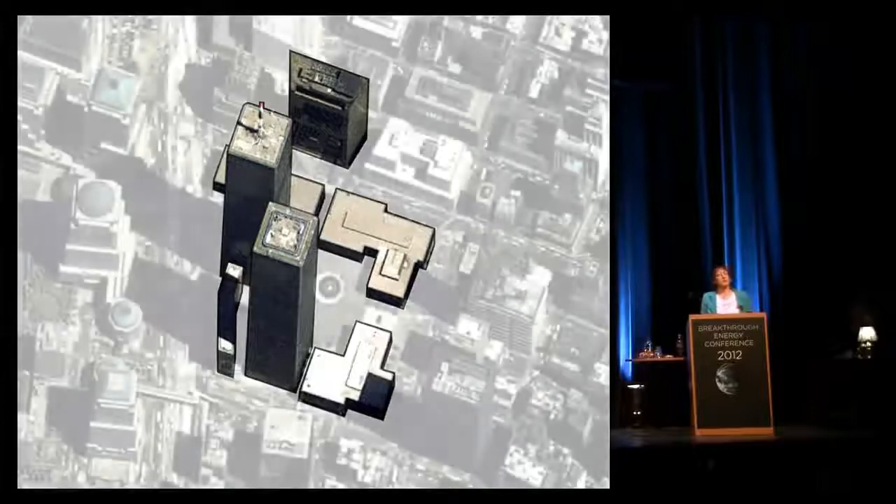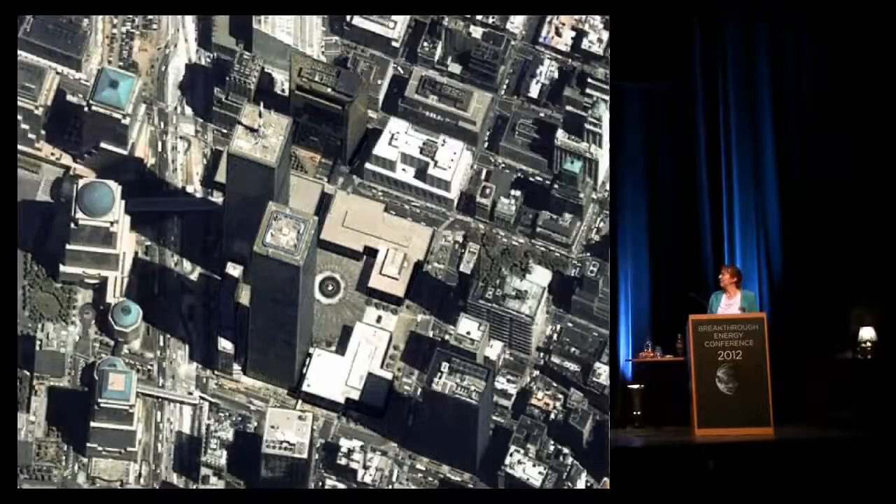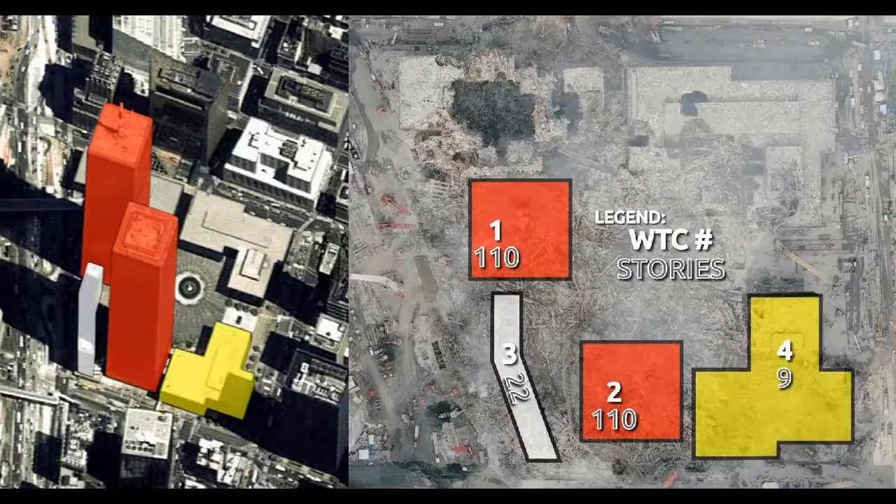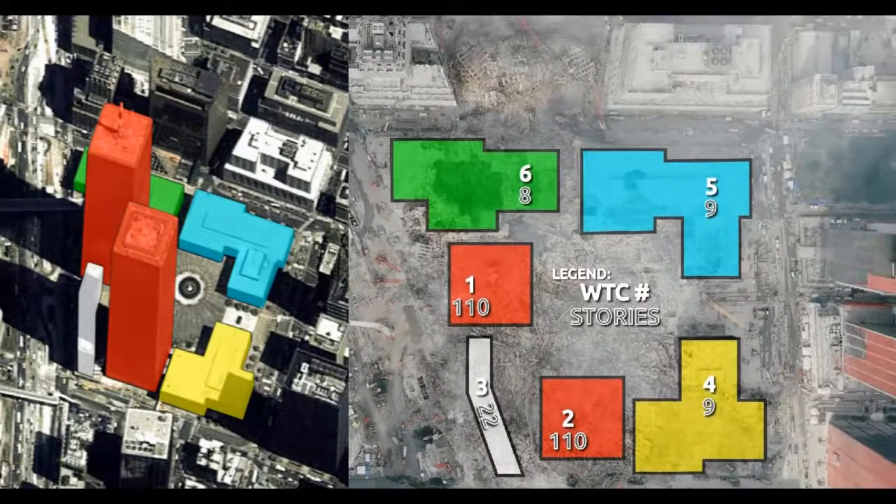Every building with the WTC prefix was destroyed that day. It wasn't two towers, it wasn't three, it wasn't four, it wasn't five buildings, six buildings — it was seven buildings.